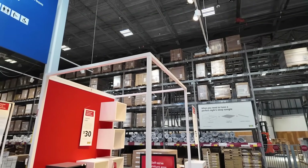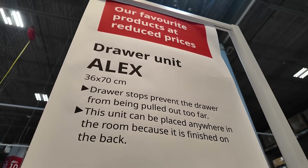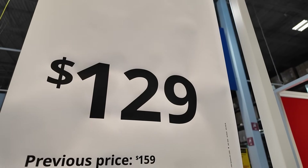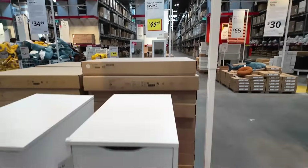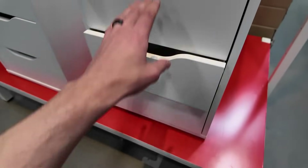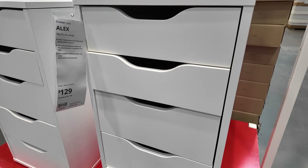I've arrived at the Swedish furniture store and was immediately greeted by a happy surprise. Look at this - the drawer unit, the Alex. The ones that I need for underneath the parts there, just because I want to clean up the studio. $130 regular, $160 - saving $30 a unit right now. That is pretty awesome.